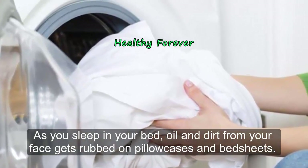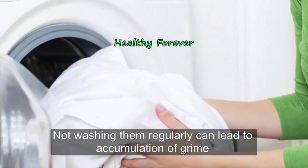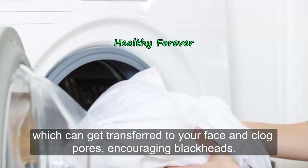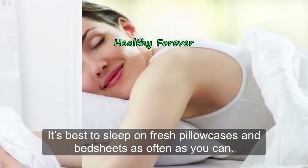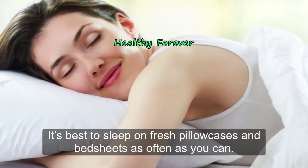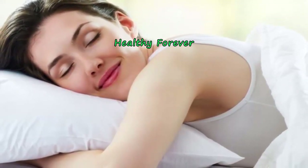As you sleep, oil and dirt from your face get rubbed onto pillowcases and bed sheets. Not washing them regularly can lead to accumulation of grime, which can transfer back to your face and clog pores. It's best to sleep on fresh pillowcases and bed sheets as often as you can.